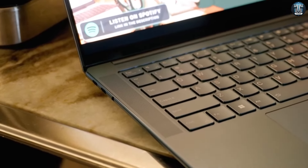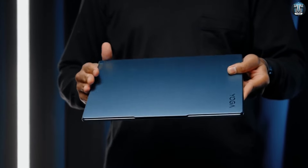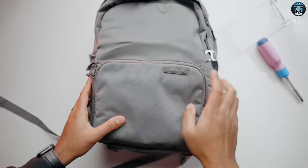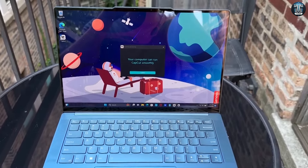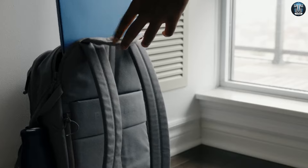Hey everyone, welcome back to the channel. Today we're diving into one of the most asked questions this time of the year: finding the perfect laptop for back to school. I've discovered a gem that I can't wait to recommend to all you students out there — it's the Lenovo Yoga Slim 7. Stick around as I break down why this might just be the perfect student laptop.